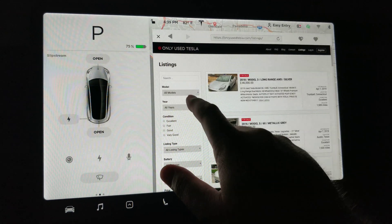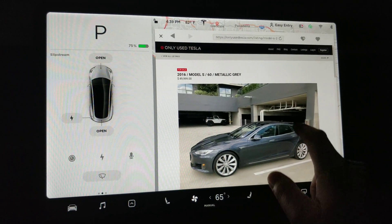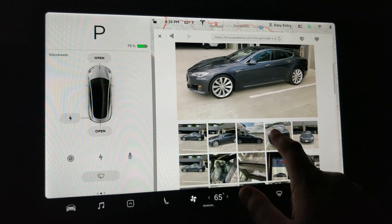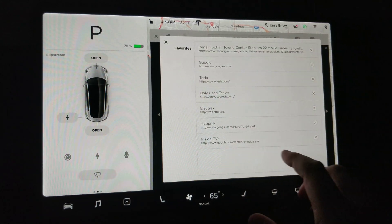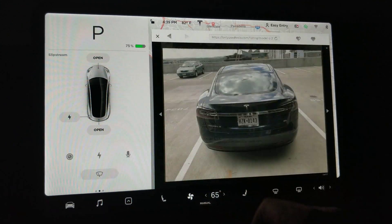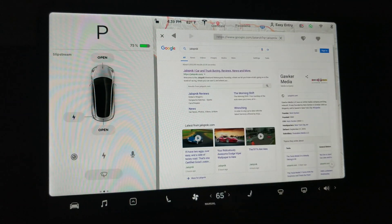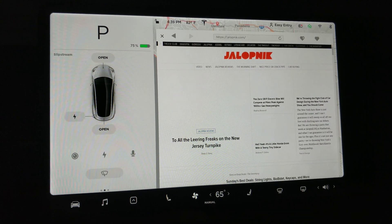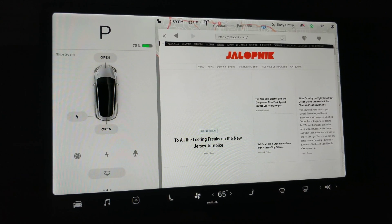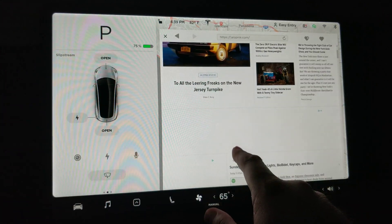Everything is super buttery smooth. I'm sure there's still some quirks and bugs, but it's working pretty well — no complaints here. As anybody that has used the old version knows, it definitely did not work like this before.